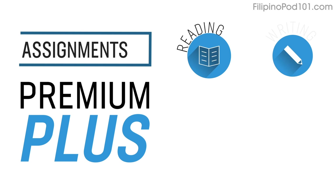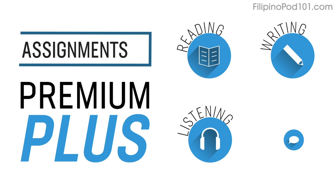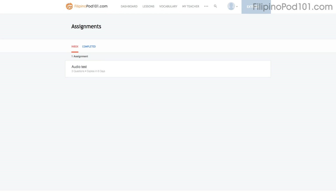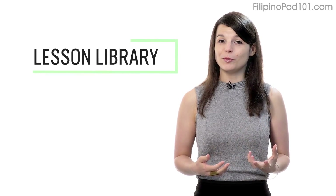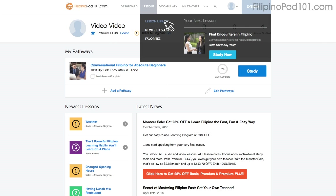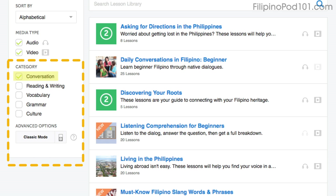Number six: level up your speaking with Premium Plus assignments. With Premium Plus, you can also get assignments that cover reading, writing, listening, and even speaking from your teacher. These assignments can be tailored to your goals and needs. You get a new one every week or anytime you're ready for a new one. Number seven: get even more lessons in the lesson library. If you want even more lessons on speaking and conversations, visit our lesson library and under category, choose conversation.